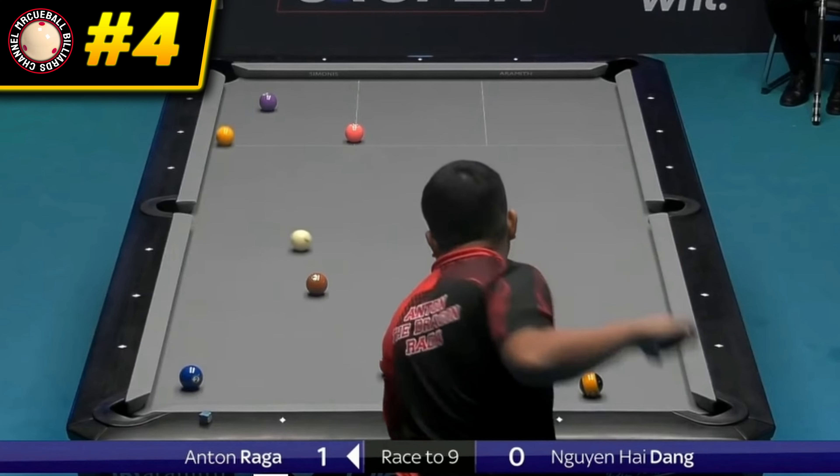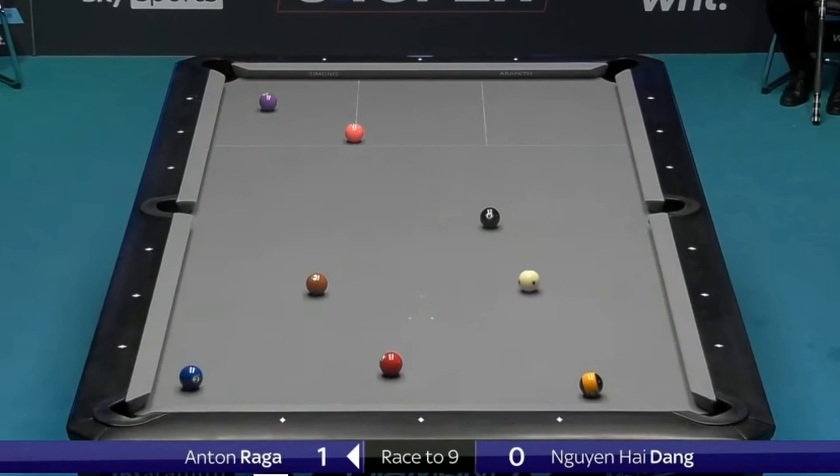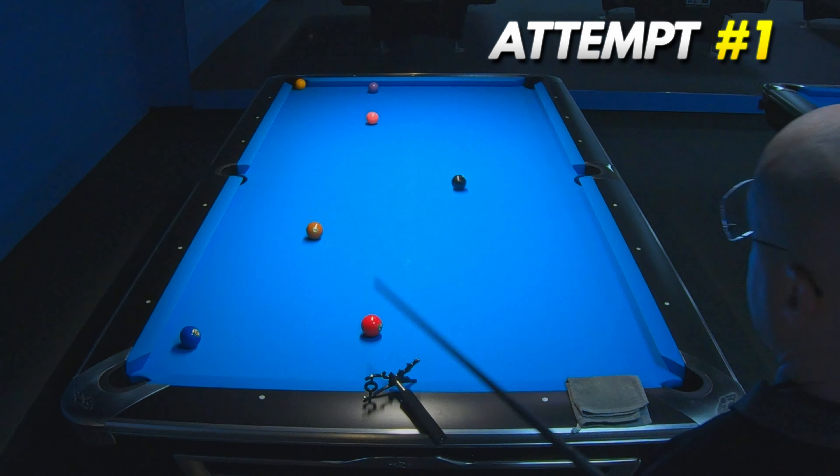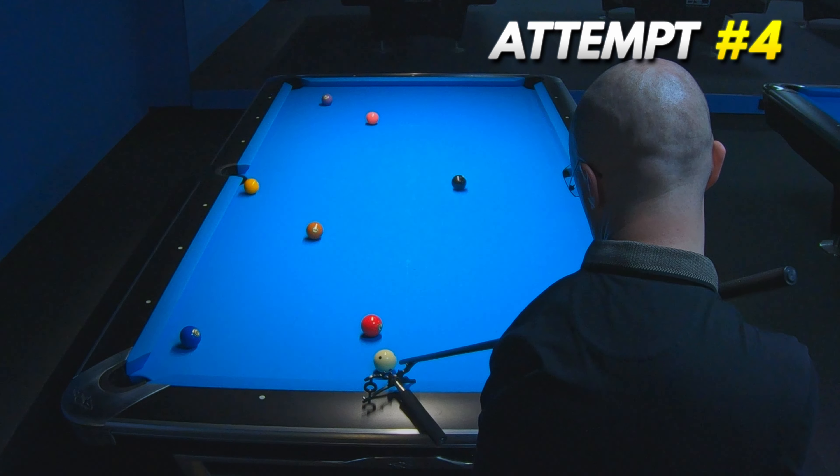Another beautiful jump shot executed this time by Anton Raga. I thought it would be a huge problem for me to make this shot accurately, but with a touch of luck, I recreated this shot in my fourth attempt.